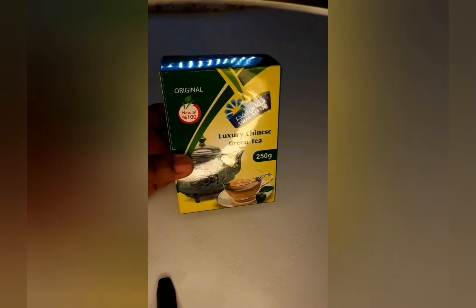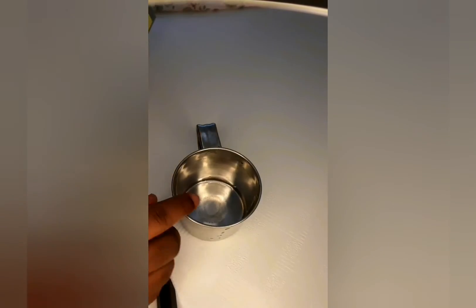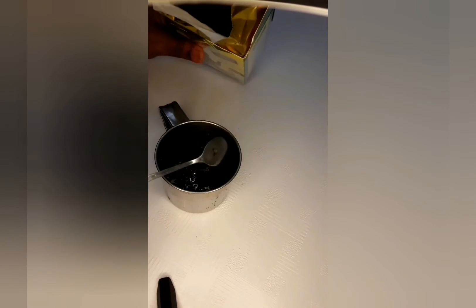For the green tea, if you have the bag one, all you need is a glass cup — put one bag inside, add hot water, mix it and drink it. But for me I don't have the bag so I use the loose form. I take two teaspoons, add water, and put it on the stove to boil. This is the tea.